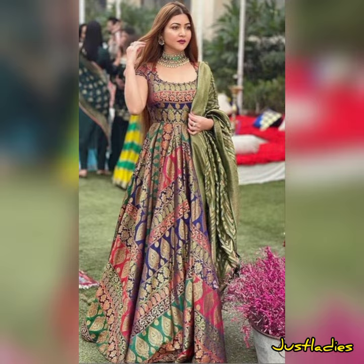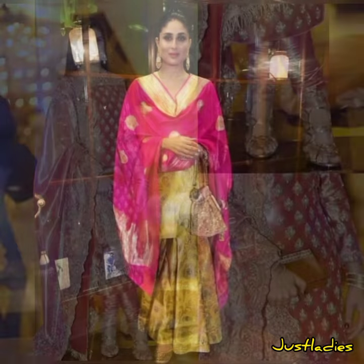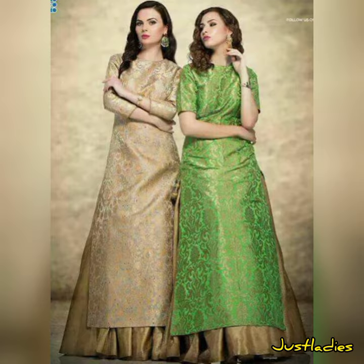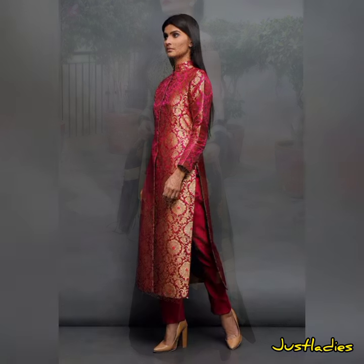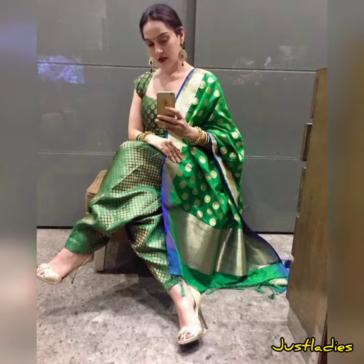Rocket stuff is mostly used in the winter season. You can do any design from it — simple designs also look very good. Mostly, girls like to wear long clothes and long frocks a lot.